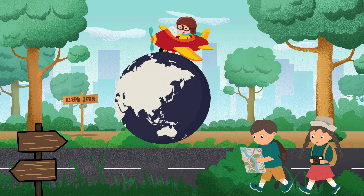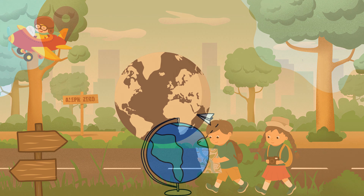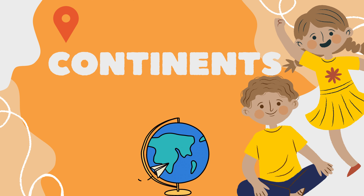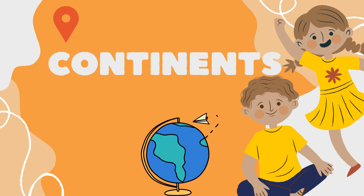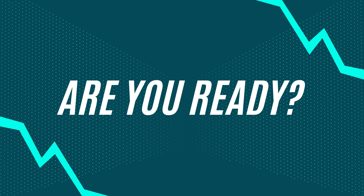Hey, Little Explorers! Welcome back to our channel. Today, we're embarking on a thrilling adventure as we discover the amazing continents that make up our world. Are you ready? Let's dive in.